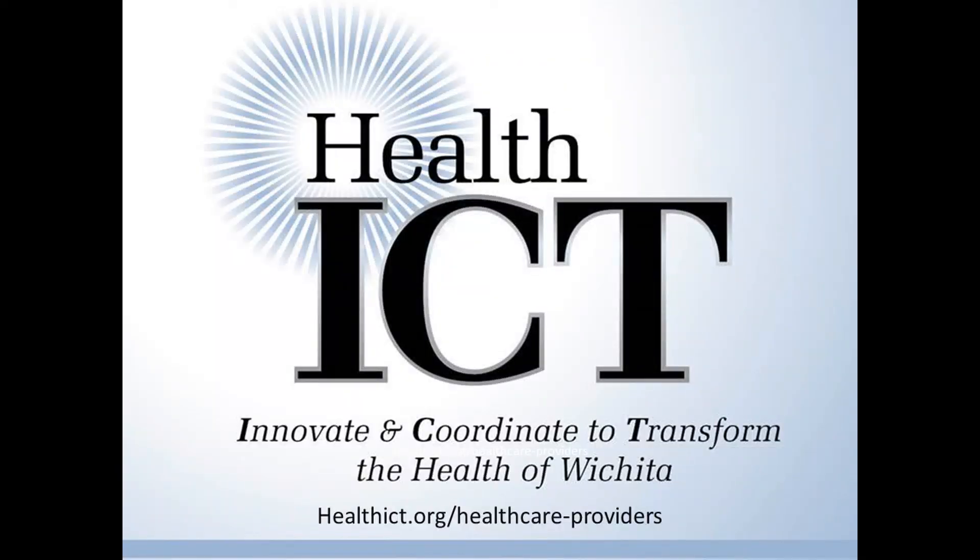Health ICT is not only available for free technical assistance with enrolling in the Tracker, but can also assist with creating a hypertension management protocol in your practice. If you're interested in learning more, please contact us by visiting healthict.org/healthcare-providers. Thanks for listening.